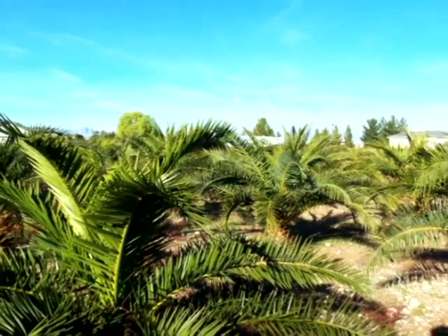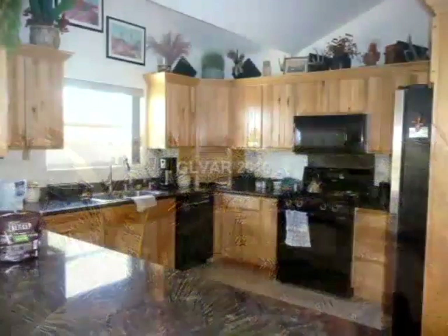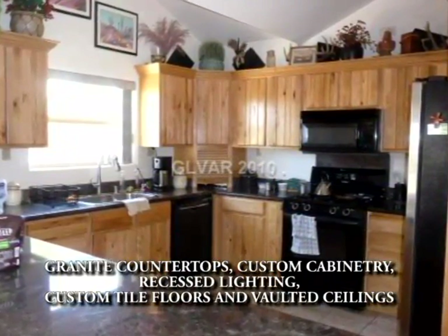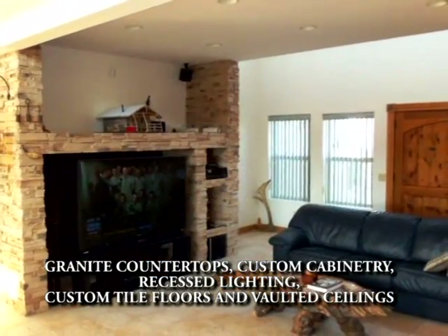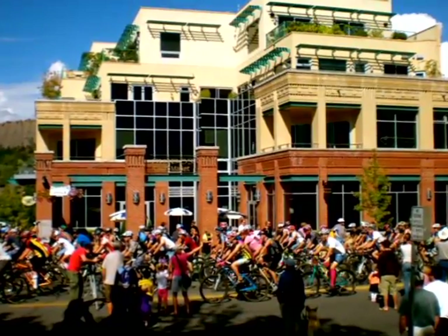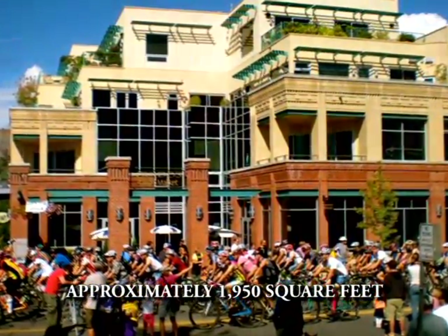The property has over 800 palm trees — Canary Island, Date, and Mediterranean palms. The home has lots of custom touches, including granite countertops, custom cabinetry, recessed lighting, custom tile floors, and vaulted ceilings.